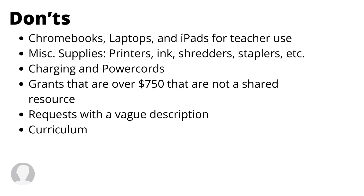Here is a list of items that the Operation Roundup board typically doesn't approve. This doesn't mean they are never approved — it just means in most cases they are not. If you have any questions, you can always email us at operationroundup@colemanec.com.